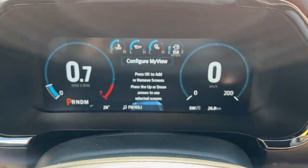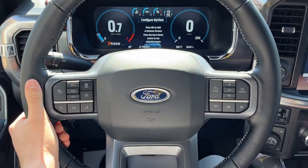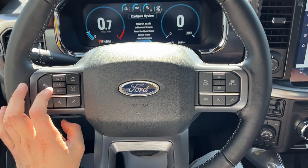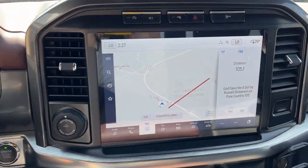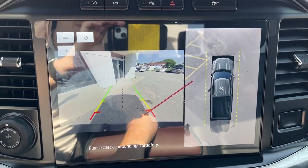Stepping into the vehicle, you do have a fully customizable 12-inch digital display right behind the steering wheel, and a really comfortable steering wheel that is heated. This particular vehicle does have adaptive cruise control, lane keeping, and built-in navigation. Throwing it in reverse, there's your 360 camera and backup camera.